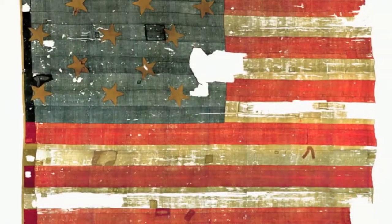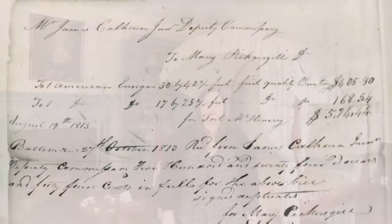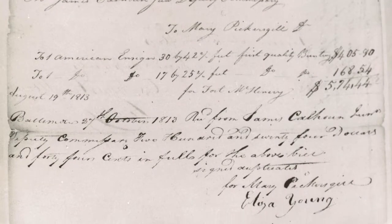At the Flag House you can experience the crafting of the Star Spangled Banner, see tools used by Mary in her household, and see the original receipt provided to Mary for the making of the flag.